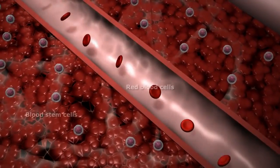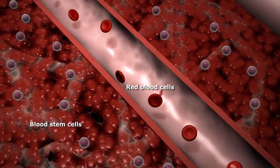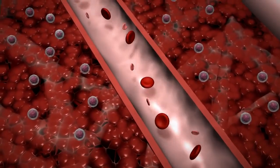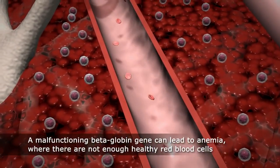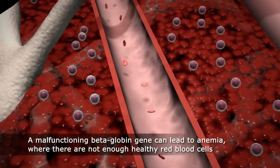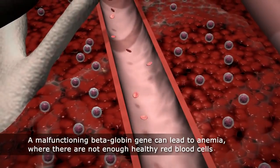Beta thalassemia is caused by a malfunction in the gene that makes beta globin, a protein that is used by normal red blood cells to carry oxygen throughout the body. People living with beta thalassemia cannot make enough or any beta globin.